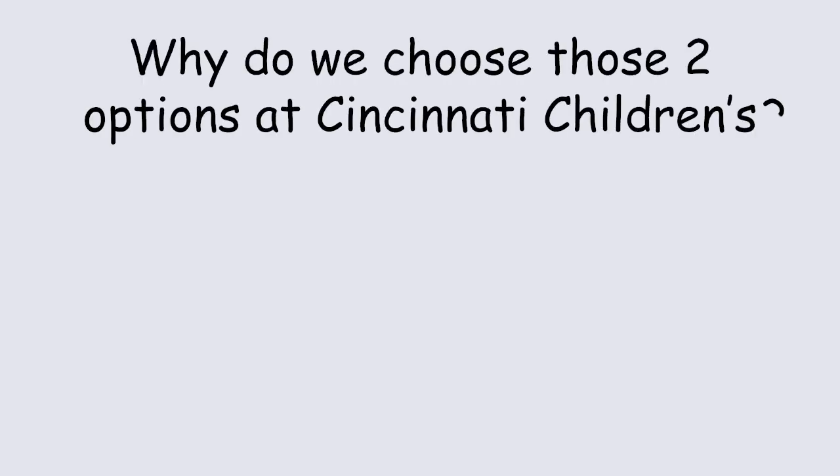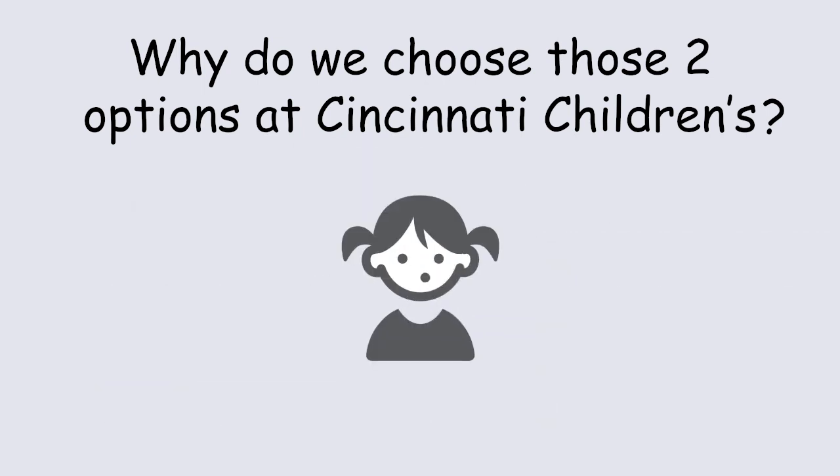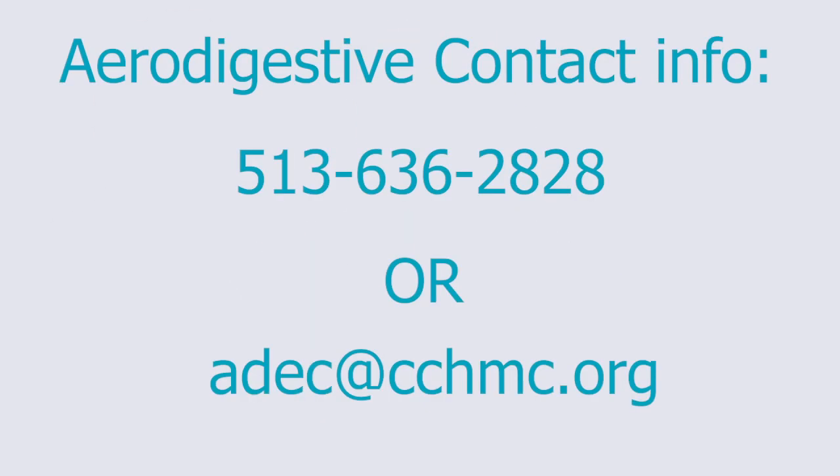So why do we choose those two options at Cincinnati Children's? Those two options offer us the best advantage for balancing airway, voicing, and swallowing. It also offers us the opportunity to improve the voice in the long term by doing an operation to reconstruct the voice when we need to. To reach out to us at Cincinnati Children's Aerodigestive Program, call us or reach out to us via email.